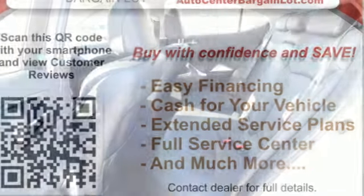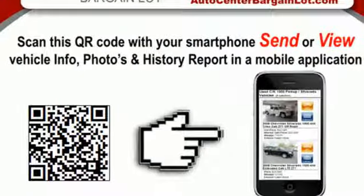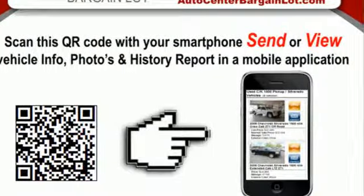Plus, it offers an exciting list of features: auxiliary audio input, power heated mirrors, dual zone climate control, and auto dimming rear view mirror.